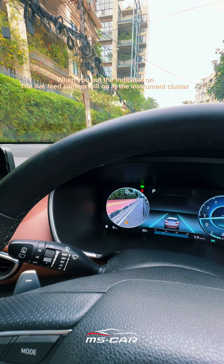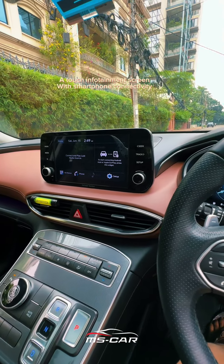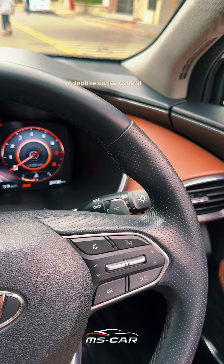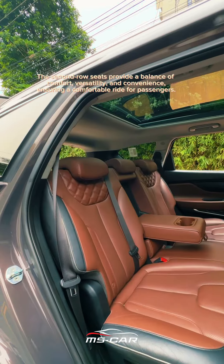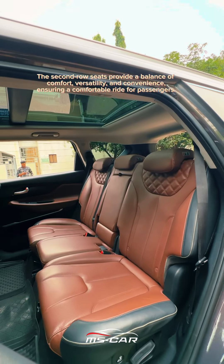A touch infotainment screen with smartphone connectivity, a multifunctional steering wheel, adaptive cruise control, two-zone climate control, and a Harman Kardon speaker system are included. The second row seats provide a balance of comfort, versatility, and convenience, ensuring a comfortable ride for passengers.